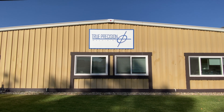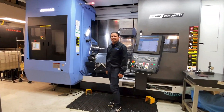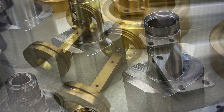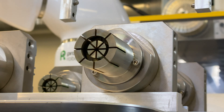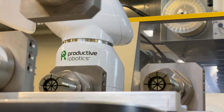Today we're at True Precision Machining. Under this stealth exterior, over 20 advanced CNC machines produce a stunning array of parts for top technology companies. My name is Marvin Rodriguez, I'm the Vice President of Operations here at True Precision Machining. True Precision Machining focuses on aerospace, medical, and commercial parts.